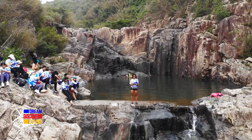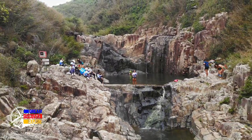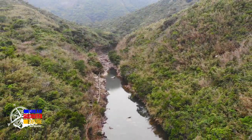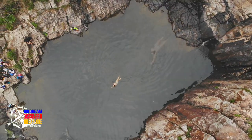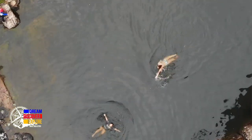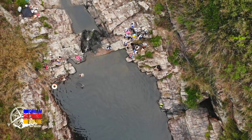Hindi kayo mawawala dito once na pupuntahan niyo ito because this is the famous waterfalls na dinarayo dito sa Hong Kong. Though medyo may kalayuan nga lang siya pero worth it. Maganda dito yung summer season ka pupunta. Ngayon kasi winter kaya ito yung itsura ng tubig.